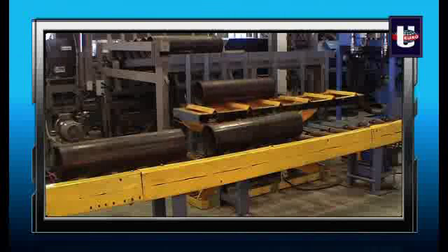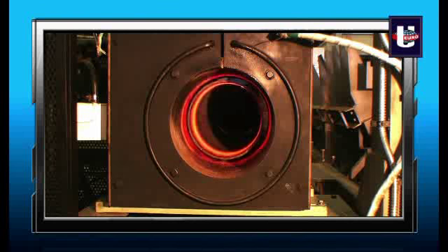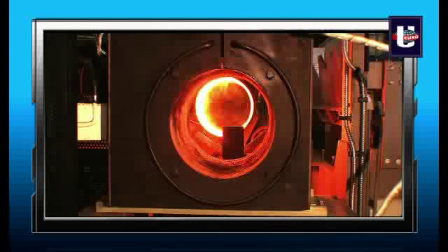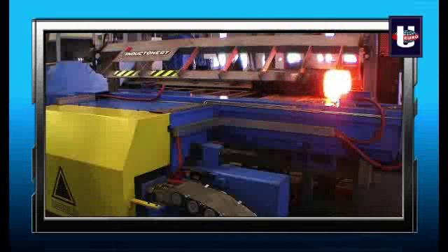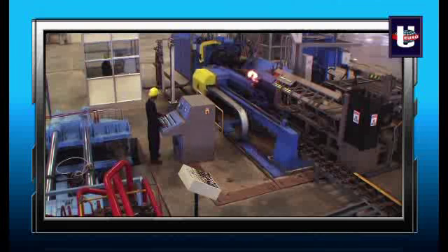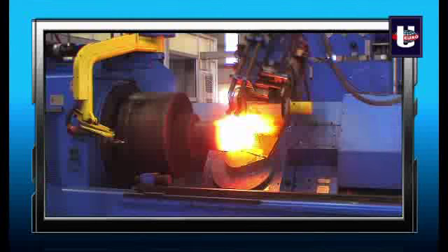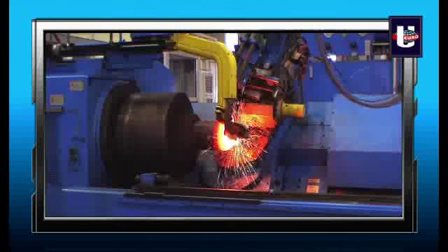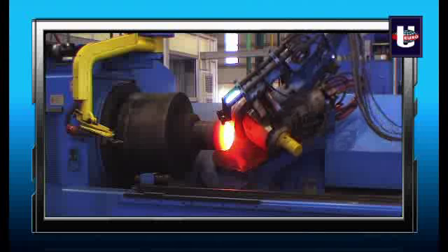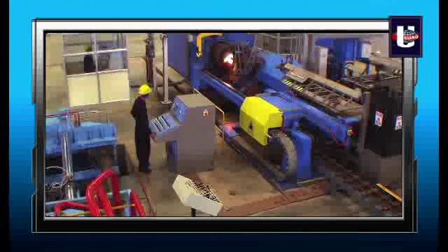The tube is then taken for the bottom spinning process, where one end of the seamless tube is heated in an induction heater up to 1,200 degrees Centigrade and then fed into a high-speed CNC-operated hot spinning machine to get the desired bottom shape. The world-class German Leifeld machines installed at the plant ensure that metal fusion takes place at the center joints, are leak-free, and that proper dimensional tolerances and dome shape are maintained at all times.